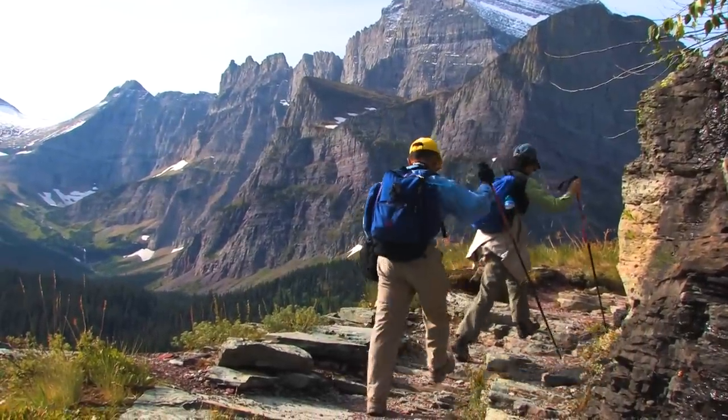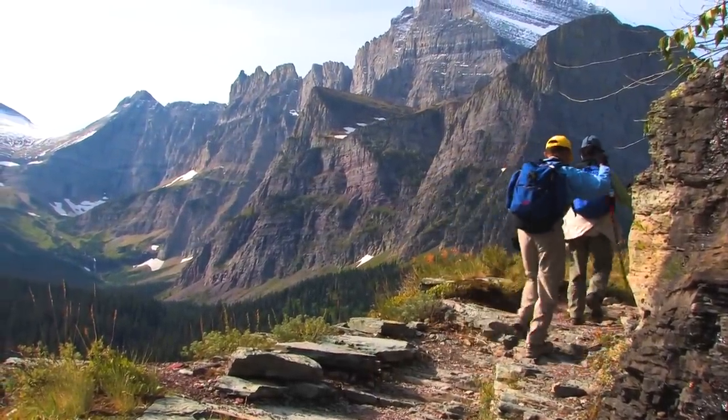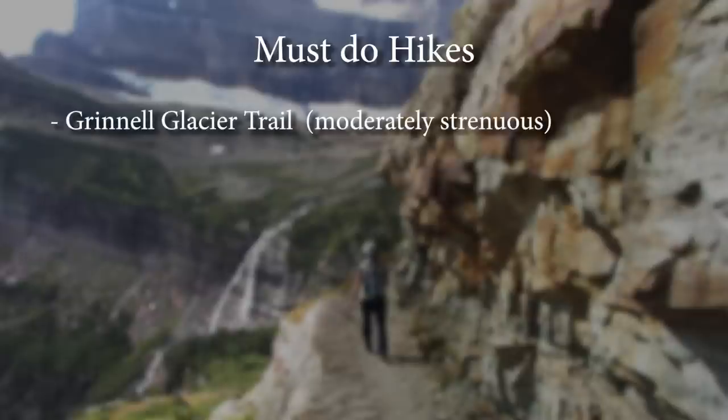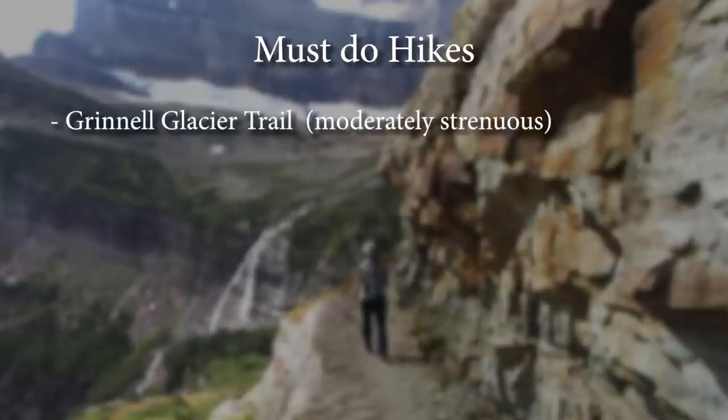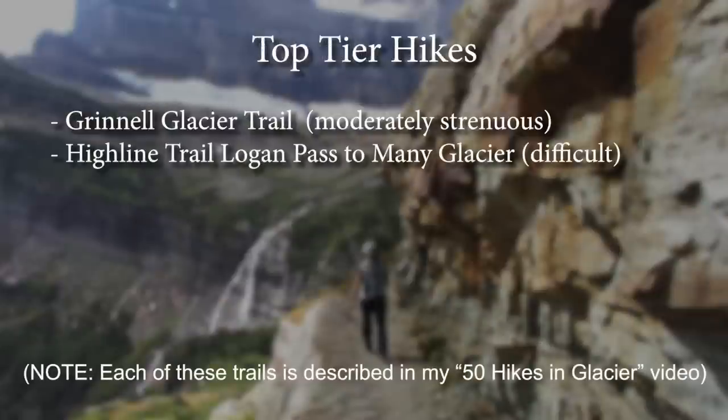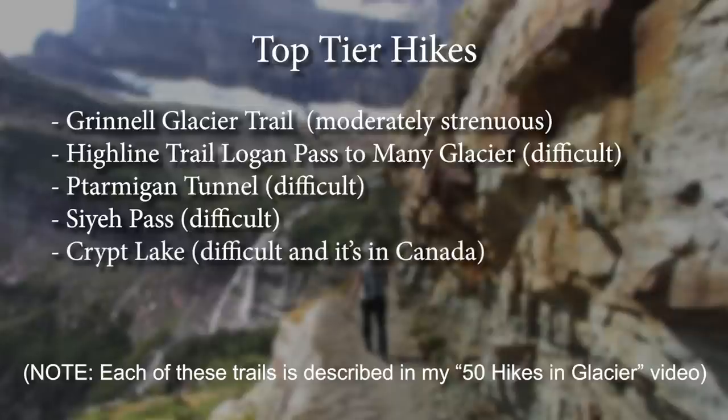By day three, it's time to take a real hike — one of my must-do hikes. For first-time visitors who are physically fit, number one and my favorite hike in Glacier National Park is the Grinnell Glacier Trail. This is one of the few trails where you can actually walk up to a glacier. Number two on my list is the Highline Trail, from Logan Pass connecting with the Swiftcurrent Pass Trail all the way to Many Glacier. Number three is a tie — the Ptarmigan Tunnel, Siyeh Pass, or Crypt Lake are all very nice and a little more difficult. And there's also an easy one on my list at number four: Bullhead Lake.